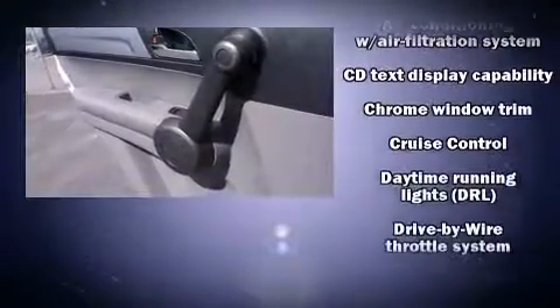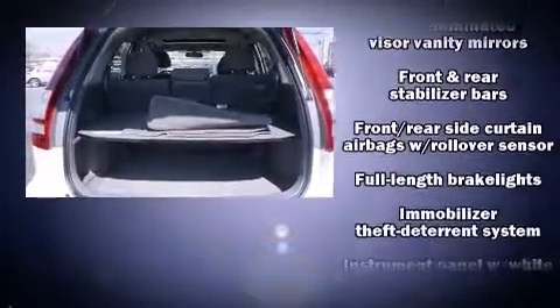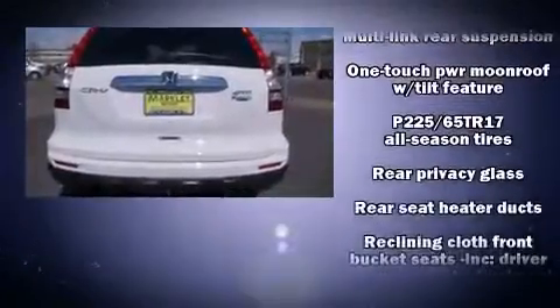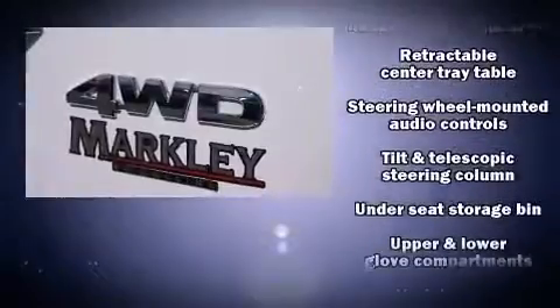Honda ensures the safety and security of its passengers with equipment such as dual front impact airbags with occupant sensing airbag, head curtain airbags, traction control, brake assist, anti-whiplash front head restraints, a security system, and four-wheel disc brakes with ABS.